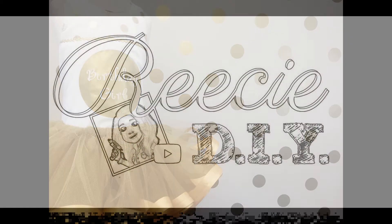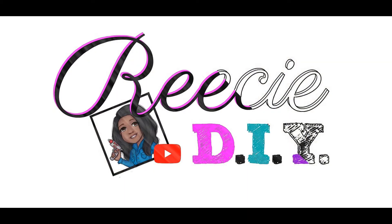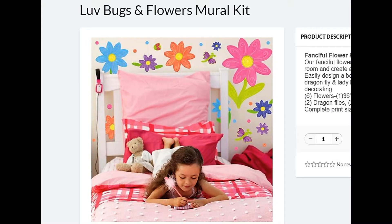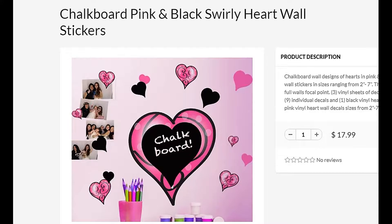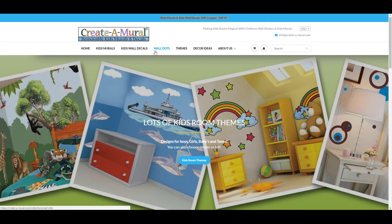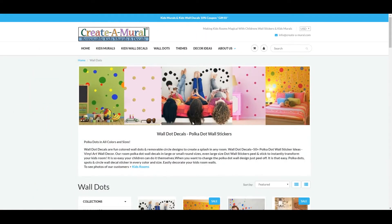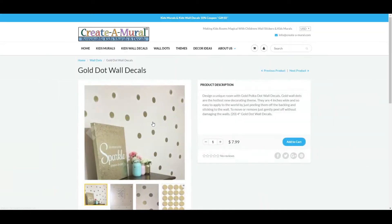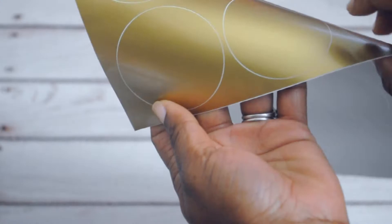Today's video is sponsored by my friends at Create-a-Mural. This company specializes in beautiful vinyl murals and wall decals that create a beautiful play and sleep environment for little ones. After browsing their website, I realized these decals would make awesome and affordable backdrops for my products. They're easy to apply and removable, which is a great feature for renters. For the price, I got excellent coverage of this 4x4 foot space and still have some polka dots left over.